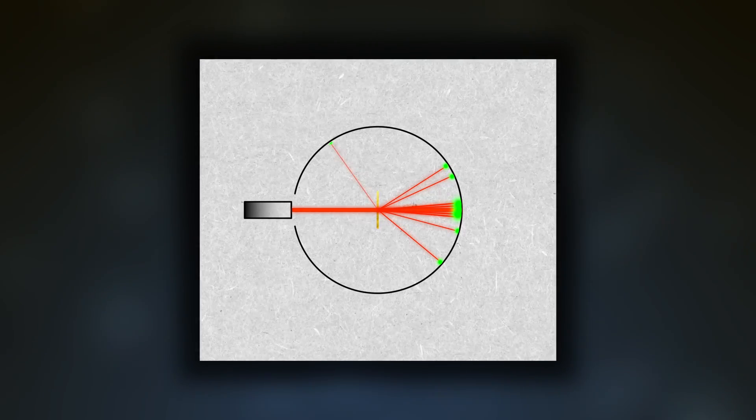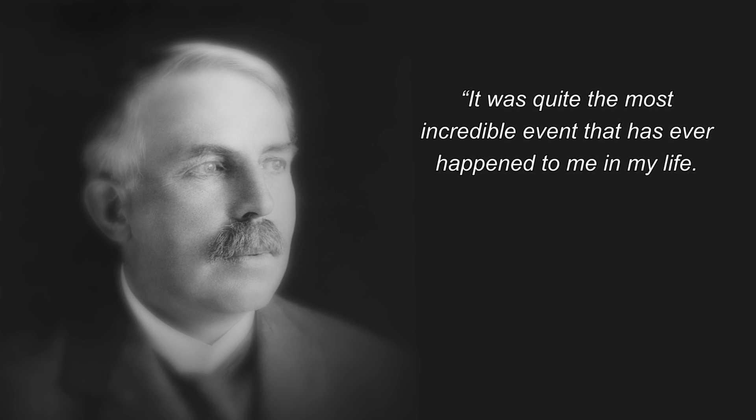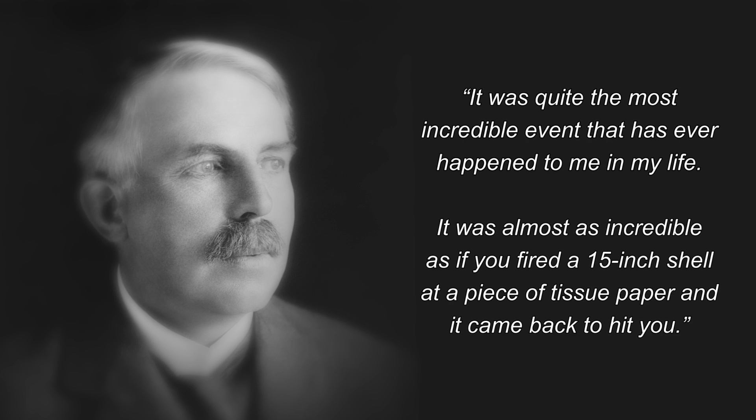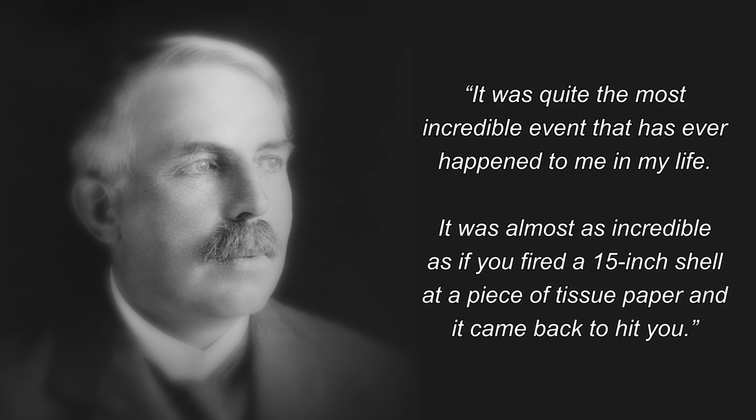When describing this discovery in a later lecture, Rutherford said: "It was quite the most incredible event that has ever happened to me in my life. It was almost as incredible as if you fired a 15-inch shell at a piece of tissue paper and it came back to hit you."